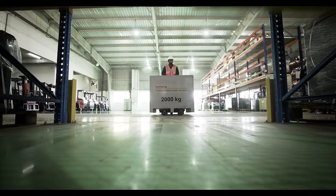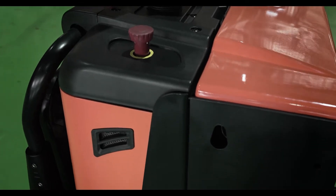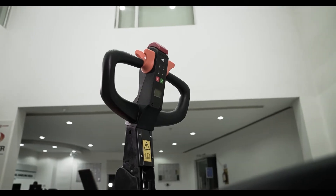Moving pallets throughout a warehouse requires strong and reliable equipment that makes narrow aisles easy to navigate and loads easy to maneuver. Keeping this challenge in mind, Toyota Material Handling India is pleased to announce a new range of pallet truck — the TMI Leo.